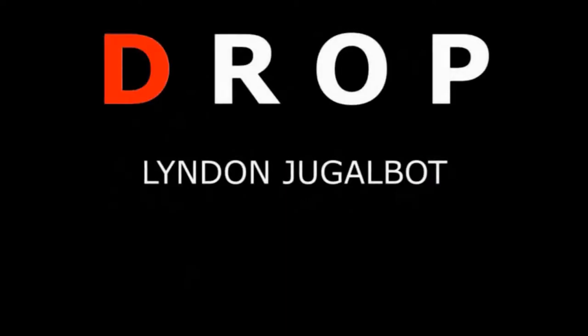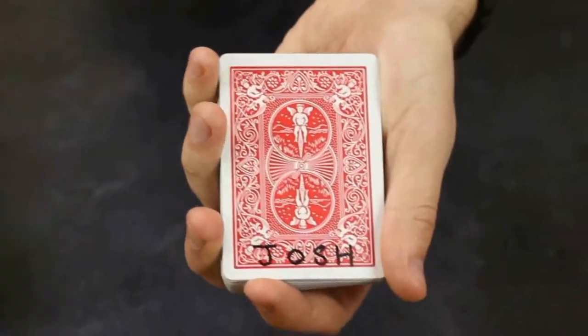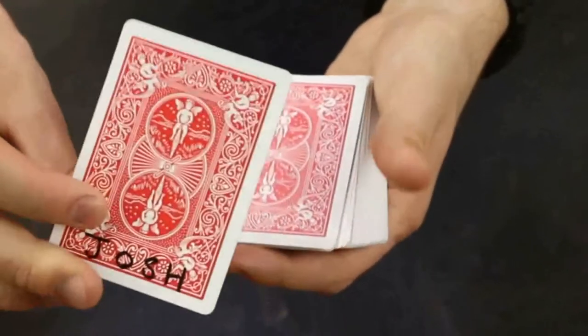This is Linden Juggerbolt's new effect. The spectator freely chooses any card, they sign their name on the back of it, you lose it in the centre of the deck. Instantly it jumps straight to the top and the spectator can take that card straight away. This is really visual and really easy to do and you're going to love it.